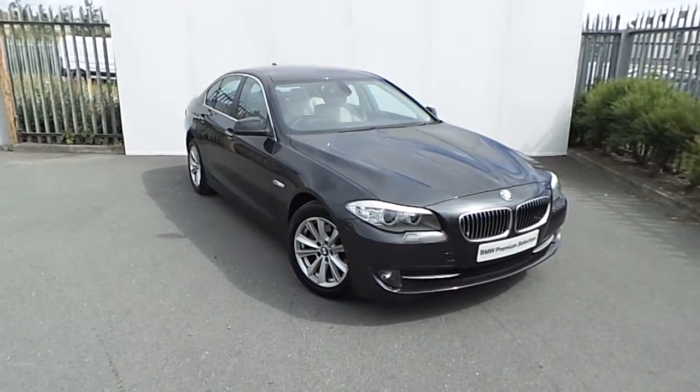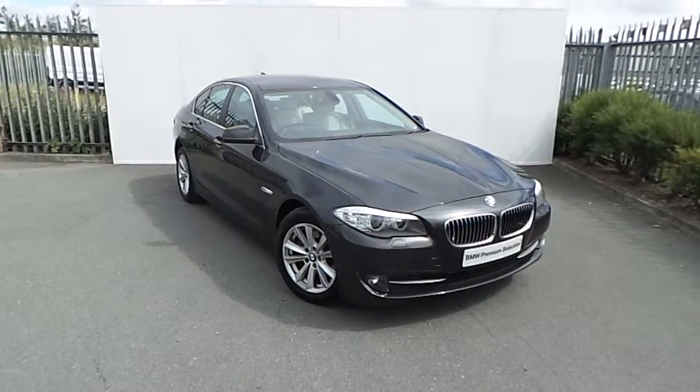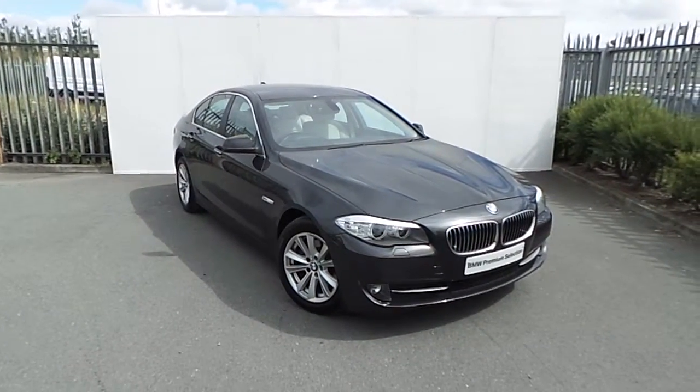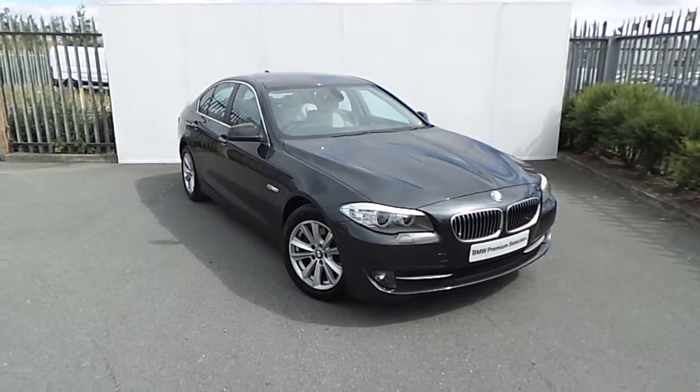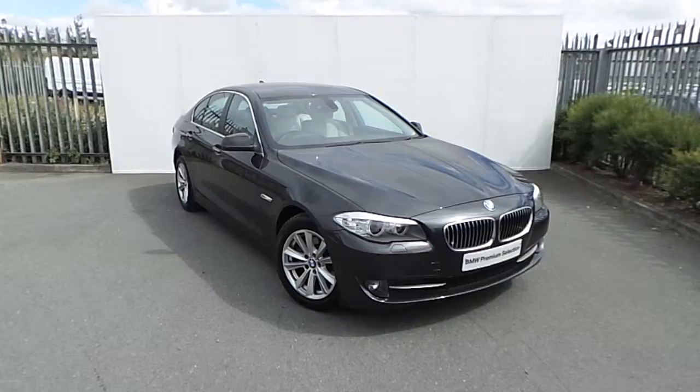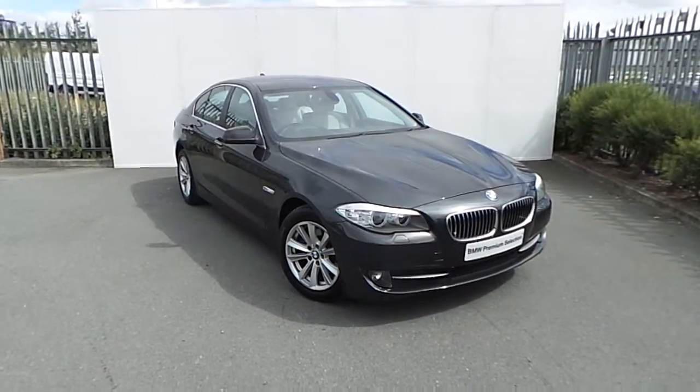If you'd like to know more about this 520, or indeed any other car we have in stock, please visit us at exit 5 off the M50, or visit our website at www.joeduffybmw.ie, or call our sales team on 864 7777. Thank you.